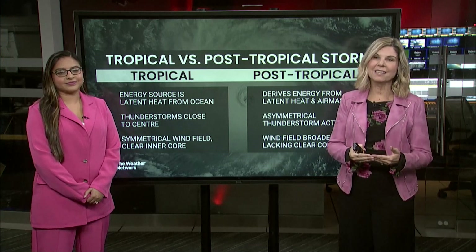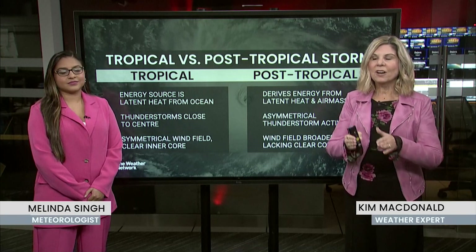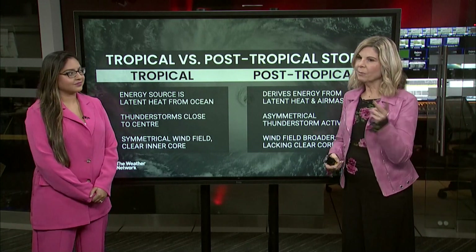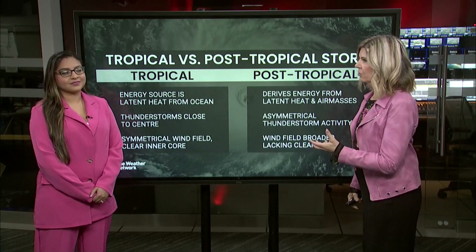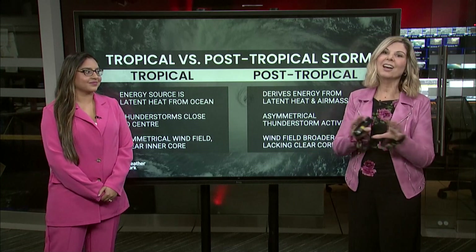It's still going to be impacting Canada, but not as a hurricane. So we talk about tropical storms, post-tropical storms, and extra-tropical. The problem with post-tropical and extra-tropical — you think post-tropical, well, that means it's not really a big storm anymore. You think extra-tropical and you're like, well, that must be a major storm. And none of that is true.